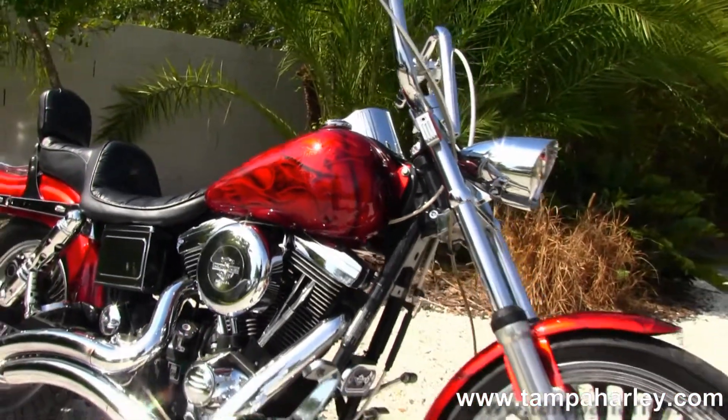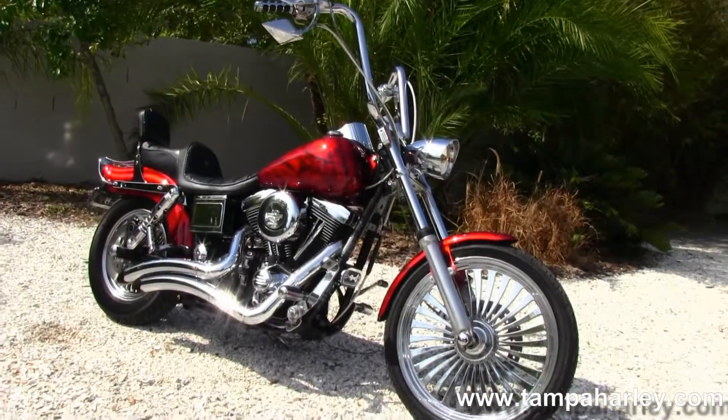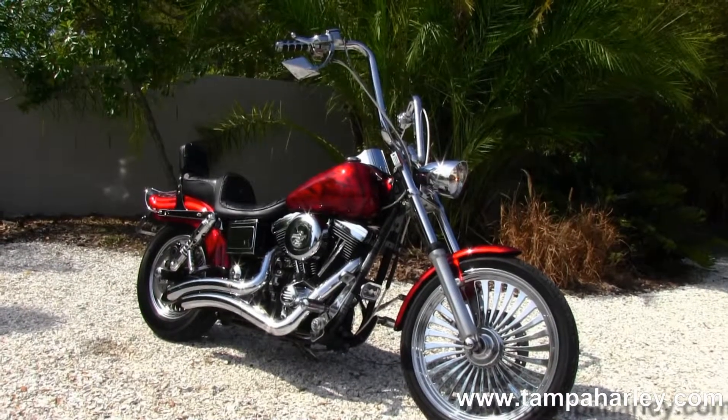Remember, here at the world famous Tampa Harley-Davidson all our bikes are fully serviced and safety inspected. We take anything on trade — import motorcycles, campers, cars, trucks, boats, RVs — you name it, we take it, as long as we don't have to feed it.